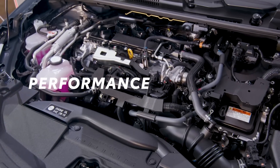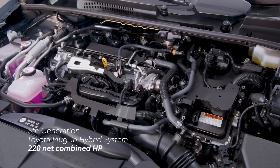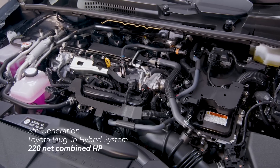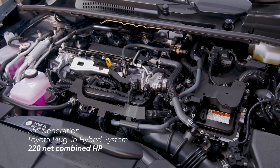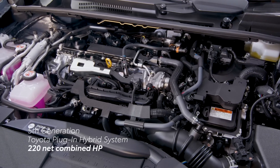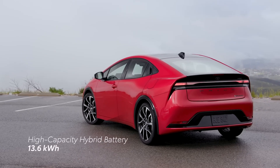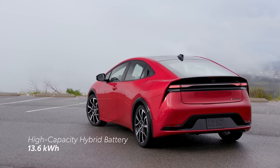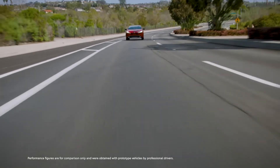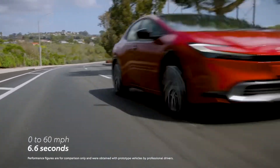Prius Prime is purpose-built to perform, thanks to its plug-in hybrid system. Powered by the fifth-generation Toyota hybrid system, this plug-in hybrid powertrain produces 220 net combined horsepower with a 2-liter engine, two electric motors, and a newly developed lithium-ion battery with greater capacity than prior generations. And because it's a Prime model, this plug-in hybrid can move too, with a 0-to-60 time of 6.6 seconds.